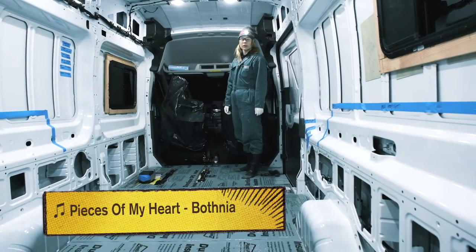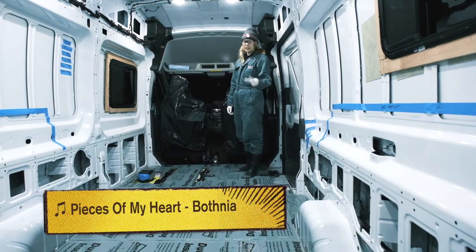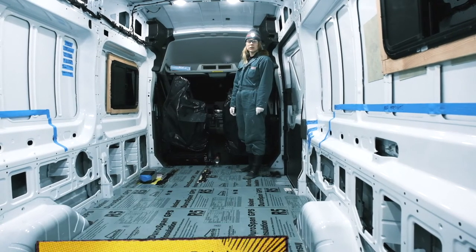Just going to start sticking down the second layer of insulation. Let's see what Krista has been up to. What's going on? We got our second layer of insulation done.